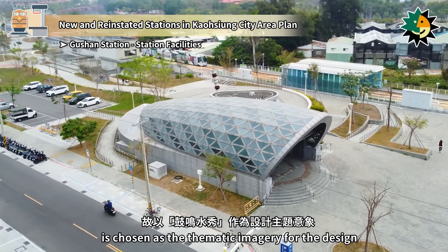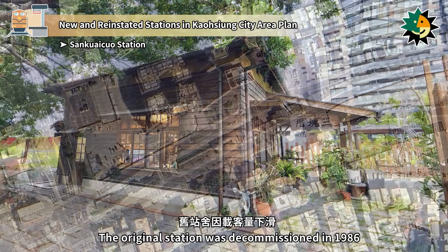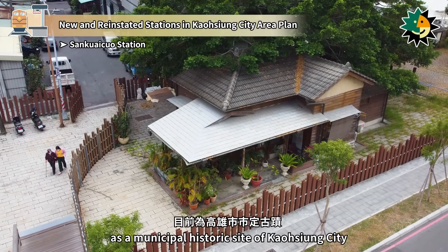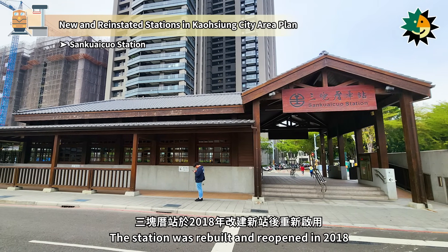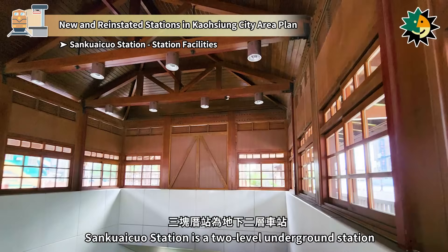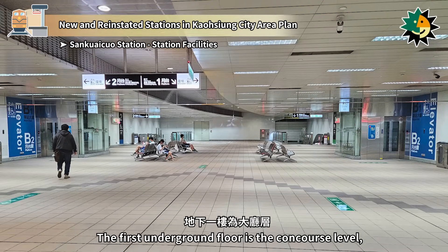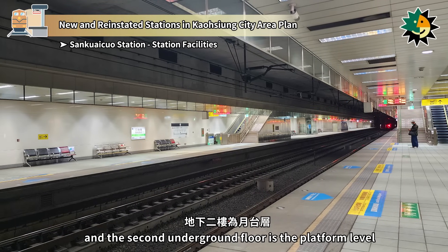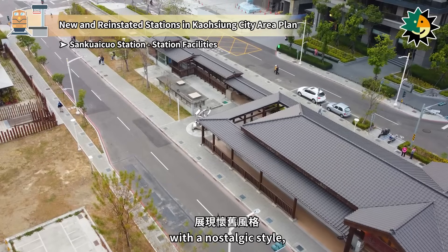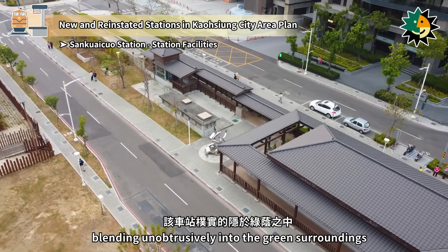San Kuechuo Station is located on Kongping Street in Sanmin District. The original station was decommissioned in 1986 due to a decline in passenger numbers and is currently designated as a municipal historic site of Kaohsiung City. The station was rebuilt and reopened in 2018. Nearby are Sanmin Elementary School and Debei Park. San Kuechuo Station is a two-level underground station with the ground floor as the entrance and exit, the first underground floor as the concourse level, and the second underground floor as the platform level with two side platforms. The new station reflects the historic San Kuechuo Station with a nostalgic style, featuring a phoenix-soaring water dance theme and a low-rise, open design blending into the green surroundings.